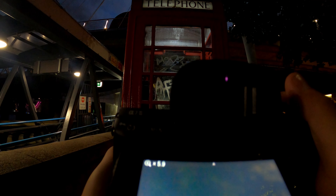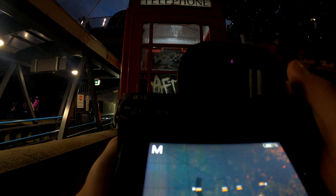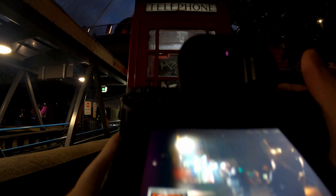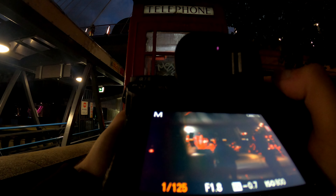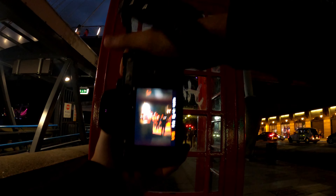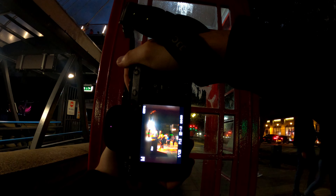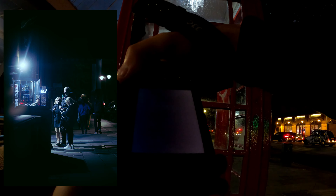I wish somebody was standing there so it would be much easier, or it might just be blurry because of the window. The guy was standing — he's a little overexposed but let me take one in portrait orientation. That's the next shot for this video. Let's go somewhere else.